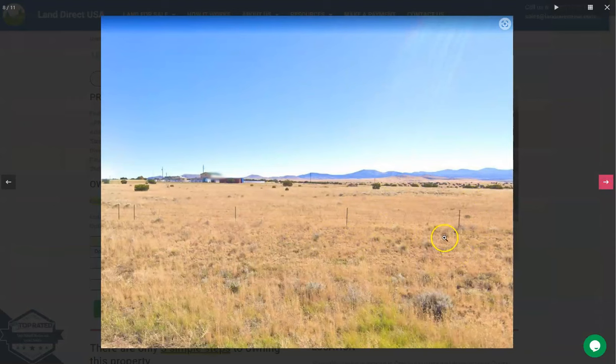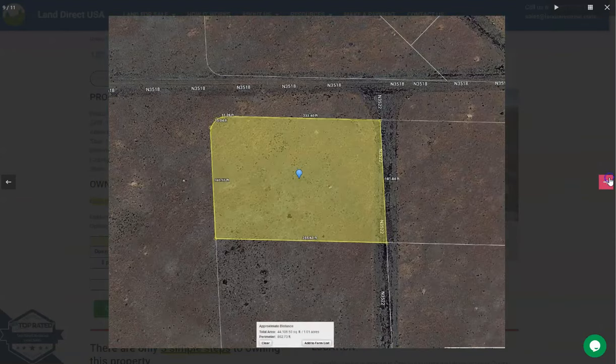Here are some actual photos of the nearby area. The adjoining lots are also available. You will see here this is your 1.02 acre lot, and you can purchase two or more lots here.